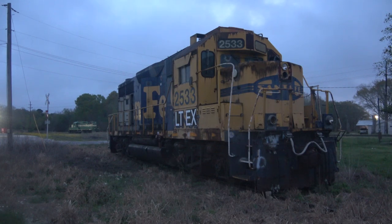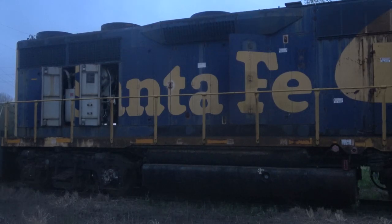Not far off from the 4106 is LTEX 2533. This unit is a GP35U locomotive that was, as you can see, a former workhorse for the Santa Fe. This unit has been just sitting here for several years without any movement. I assume the motor is being used for spare parts or something like that, but I'm not entirely sure.